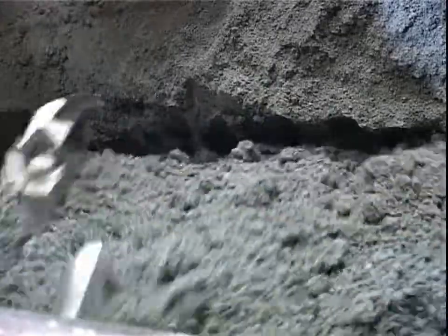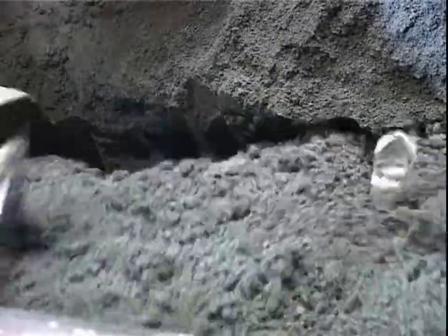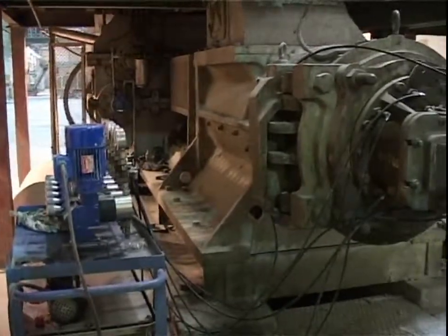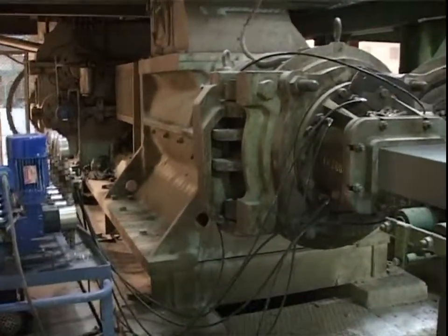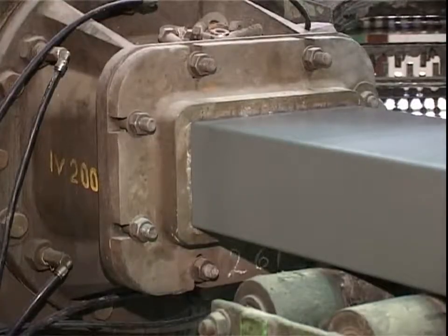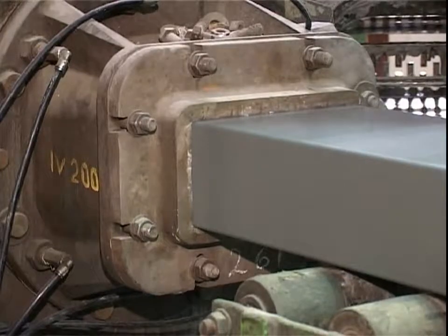Stromtechnica was founded as a private enterprise in 1989. Most of the company's employees have more than 30 years of experience in designing and building brick-making factories. Since its inception, the company has designed, built, and started up dozens of factories in various countries.